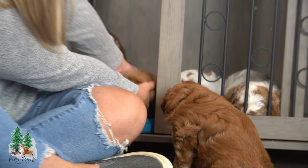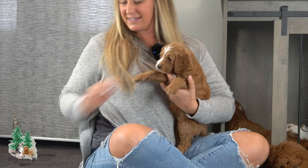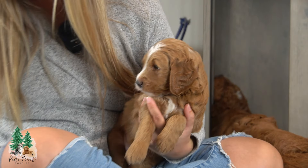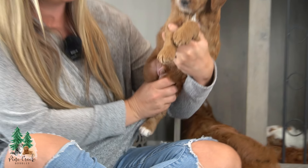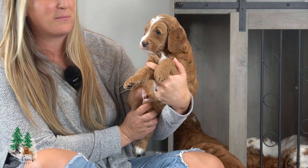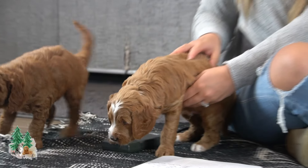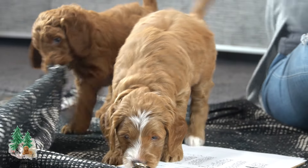They're all sleeping — they just got done playing. This is River. River is one of our really sweet males. He's super cute. His markings are beautiful. He is super sweet and he's got a little bit lighter hair coat.